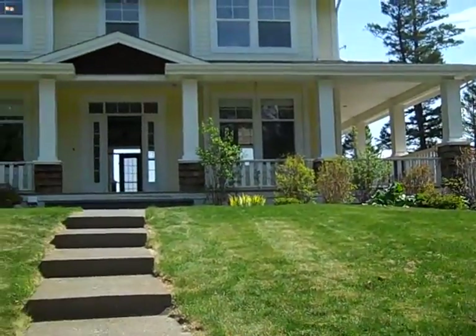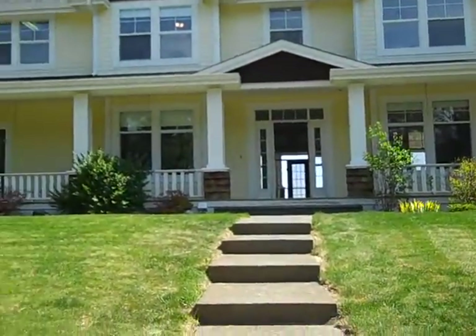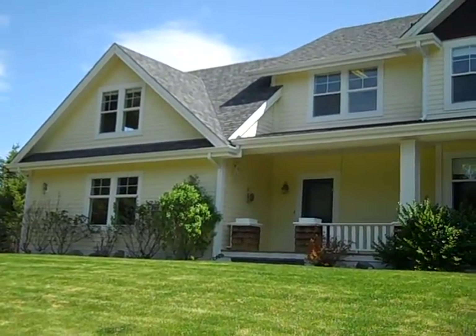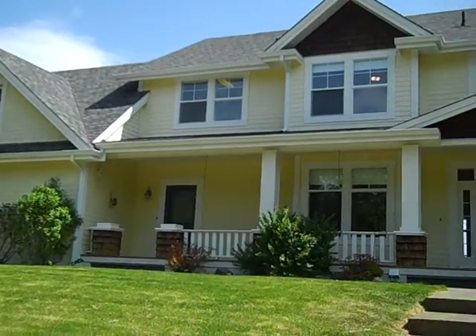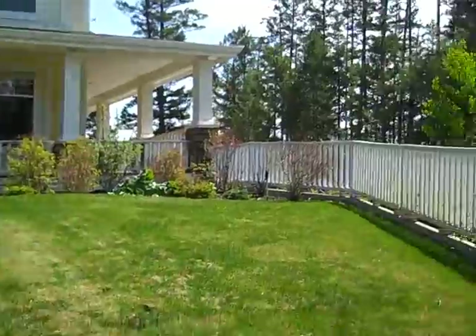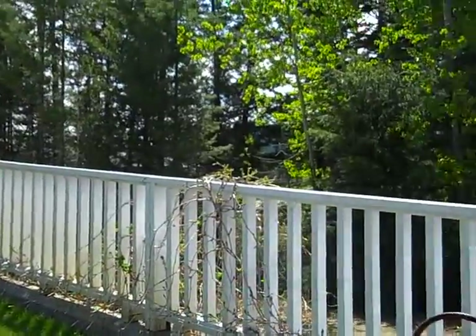Hi, it's Tanya Rankin in Williams Lake. I'm up at 244 Woodland Drive — an absolutely magnificent home and property, just minutes from downtown.